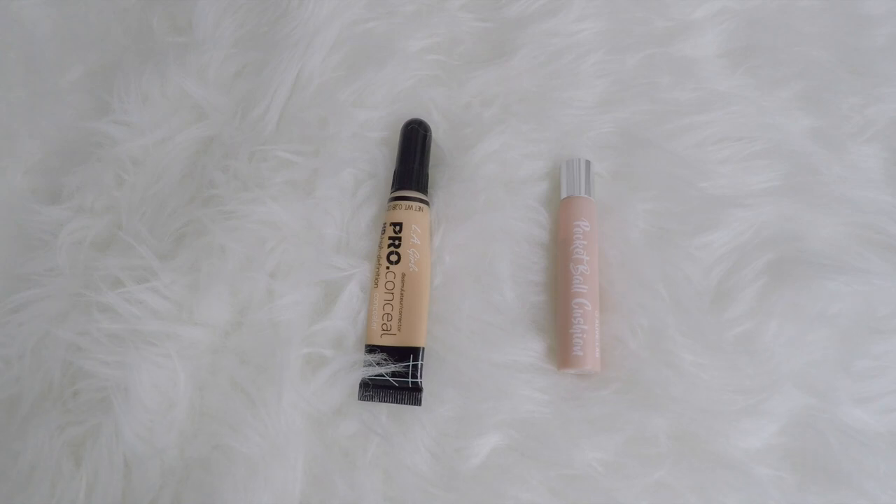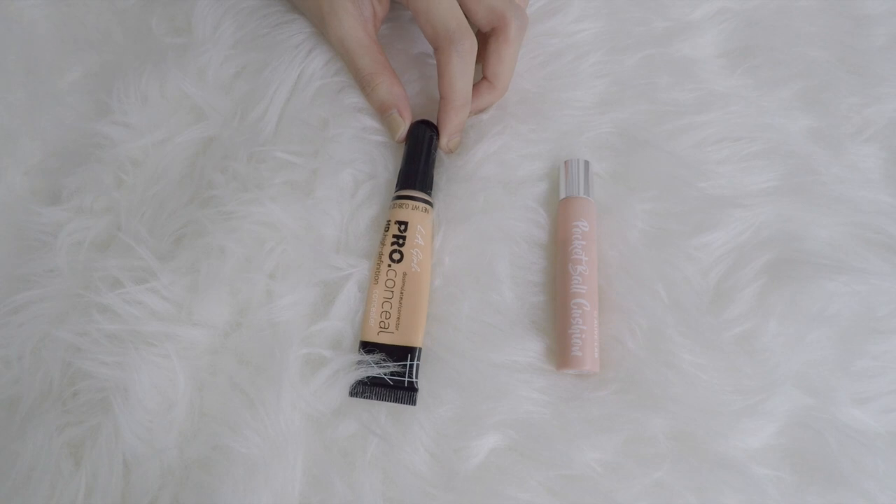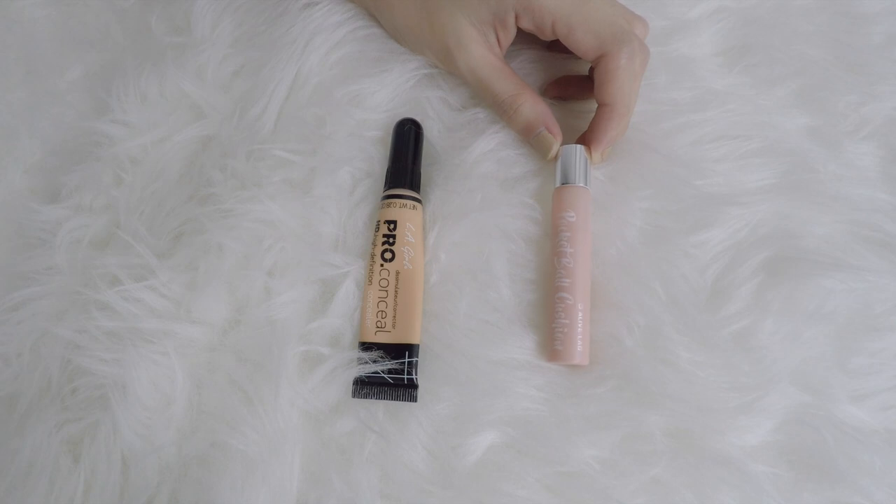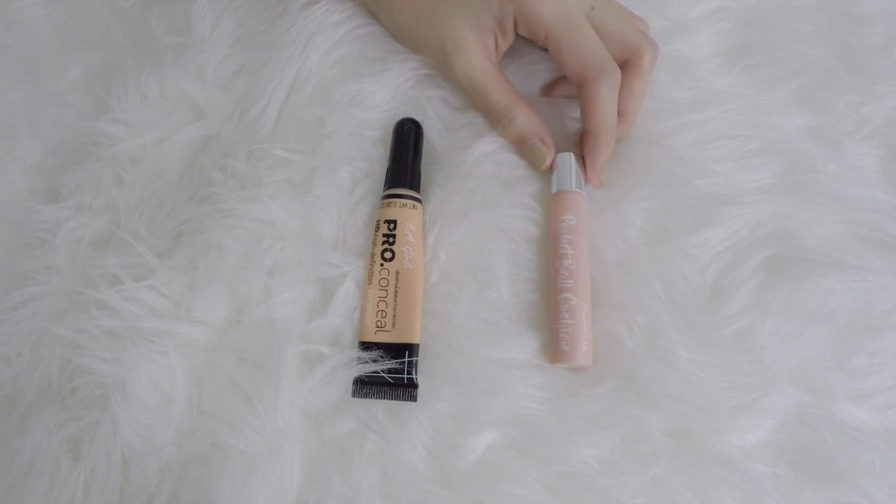The category that I'm most satisfied with is my concealers. I only have one from LA Girl — this is the Pro Conceal — and I hope to only have one. And I have a color corrector over here. This is a pink corrector for under the eyes.